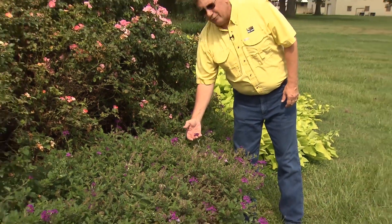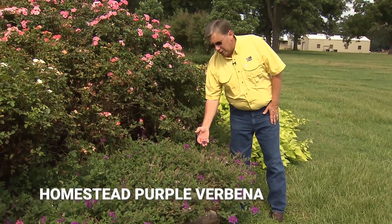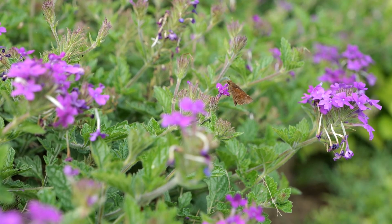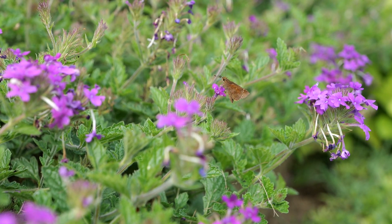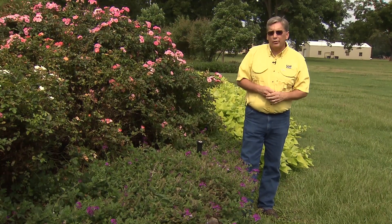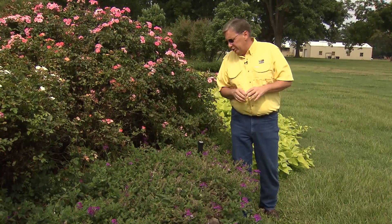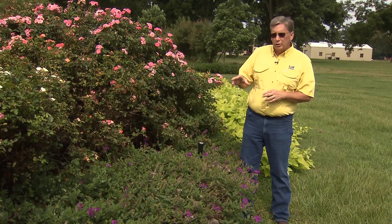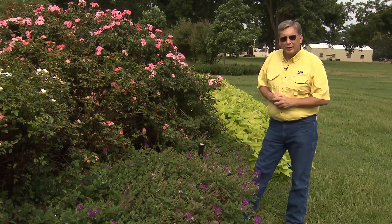On this plant we've got verbena. This particular variety is called Homestead Purple. It's a great mounding plant. One thing to be careful about with verbena: it doesn't like as much water as some of our other landscape plants. The roots can rot quickly if we don't do a light watering. Verbena will grow to a height of about 24 inches and spread out evenly, looking beautiful in your landscape.